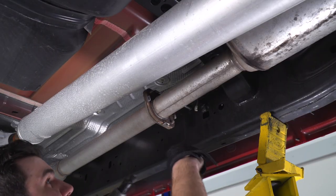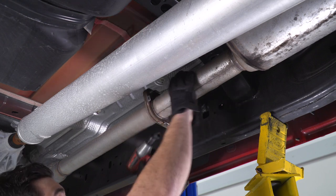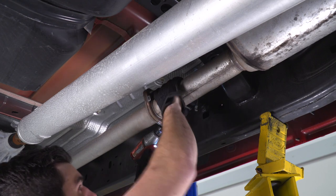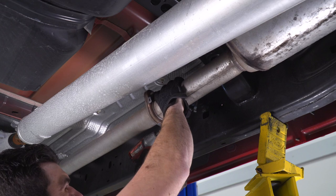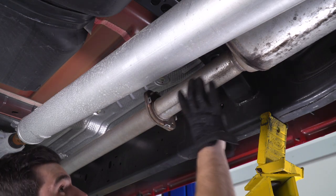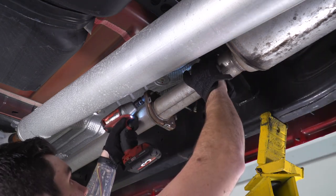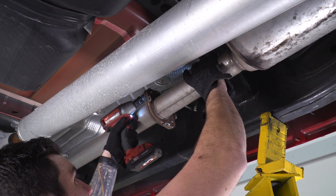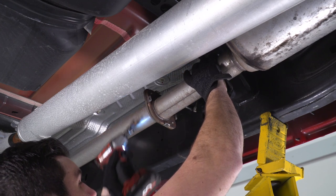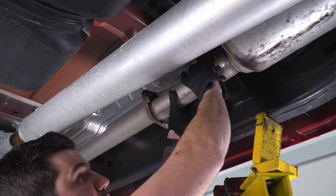Next, switch over to a 16-millimeter socket — I'm using a swivel socket just to make life a little easier. Get the two bolts off of that flange. Once you get the second bolt out, this whole thing is free. I have a pole jack on the other side for support, so just make sure you're ready to grab it. From here, you can lift the entire thing off in one piece.